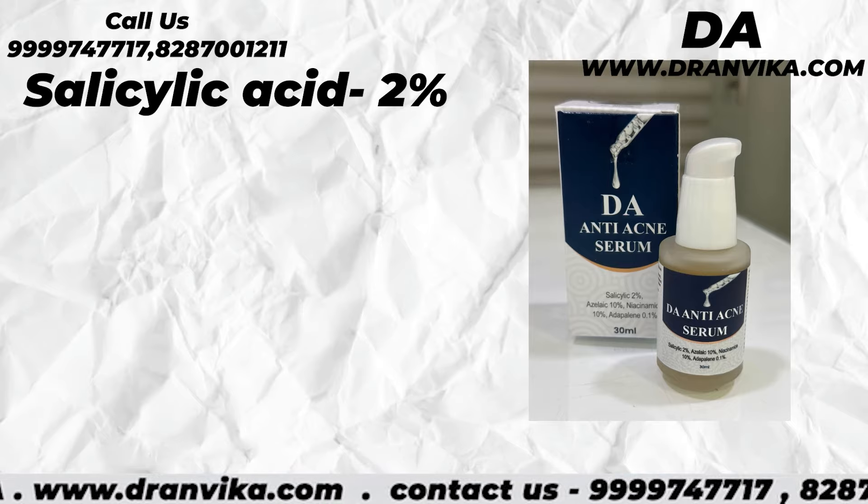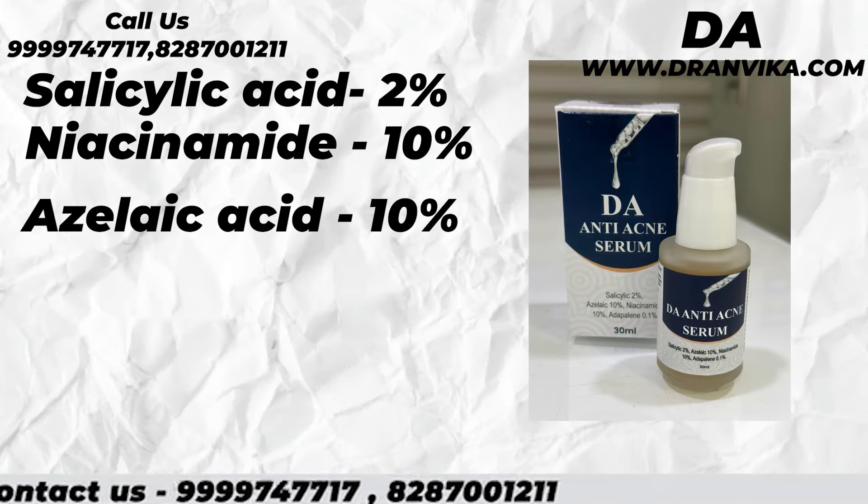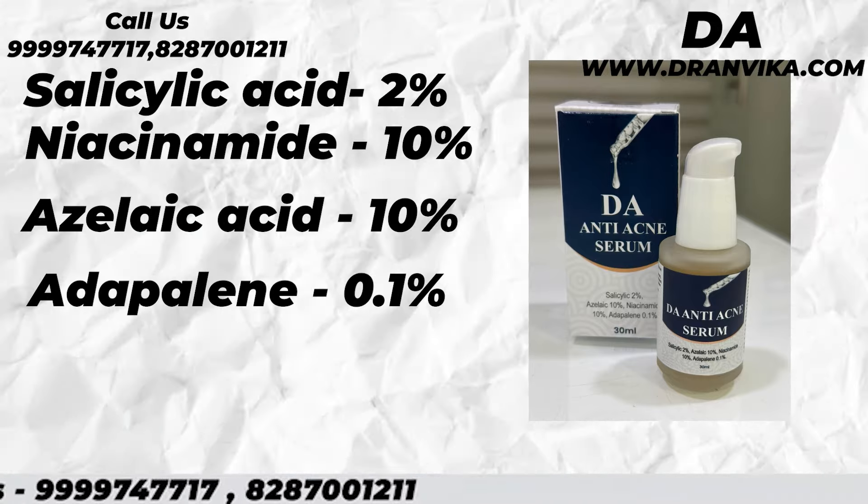These 4 ingredients are: Salicylic Acid 2%, Niacinamide 10%, Azelaic Acid 10%, and Adapalene 0.1%.